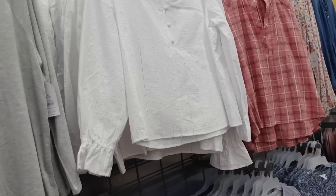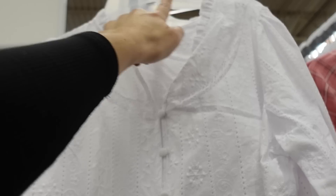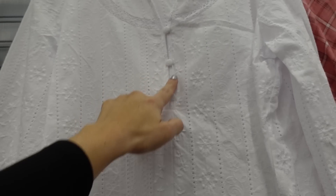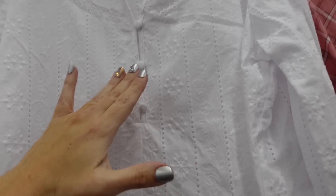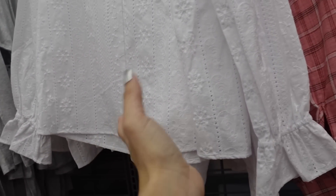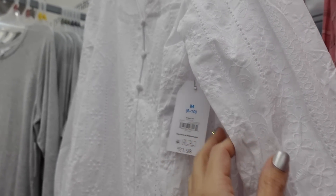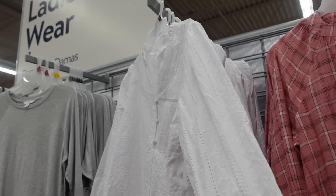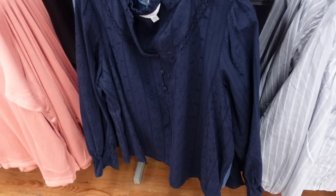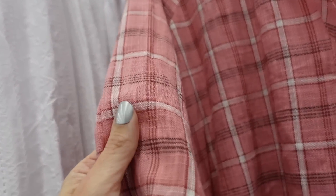New print and color in the button-down top from Time and True — higher neckline, little ruffle detail, crochet trim, buttons up to the waist, elastic at the wrist, little tier in the middle, same fit through the back. This one's $21.98 in white eyelet, also comes in blue.